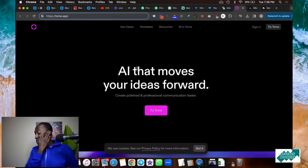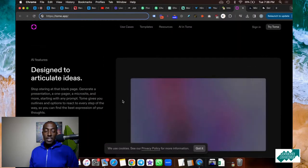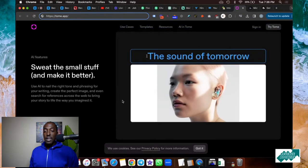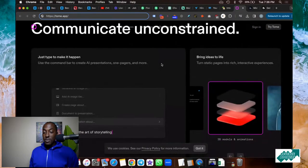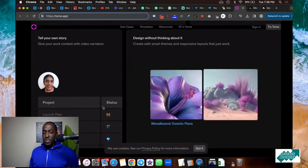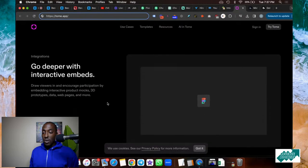Number eight is tome.app. I like this website a lot because you can use the power of AI to create a Google Slides-style presentation in minutes. Instead of staring at a blank PowerPoint or Google Slides, any presentation you need to create for class or work — with tome.app, you can create those slides in minutes. You just tell it your story, give it the details of the project, and it will literally create the text and visuals for you.